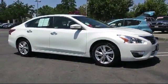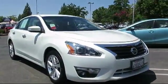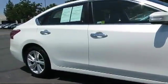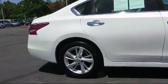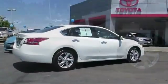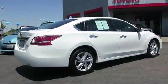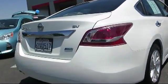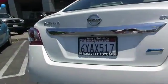And comes equipped with alloy wheels, Sirius XM Satellite Radio, keyless entry, navigation system, moonroof, Bluetooth smartphone integration, air conditioning, traction control, power windows, and cruise control. And has less than 40,000 miles on the odometer.